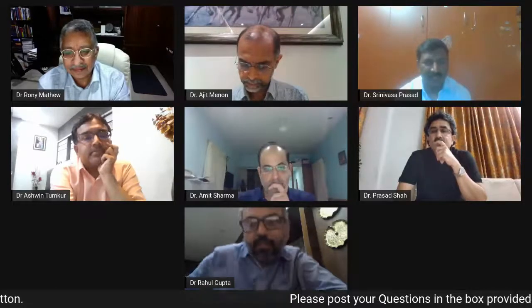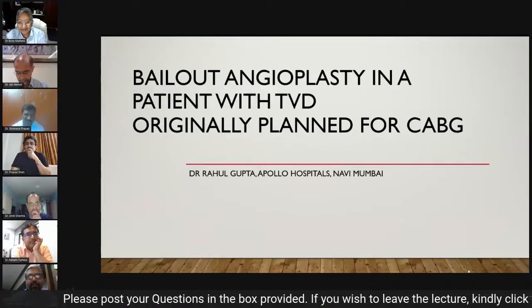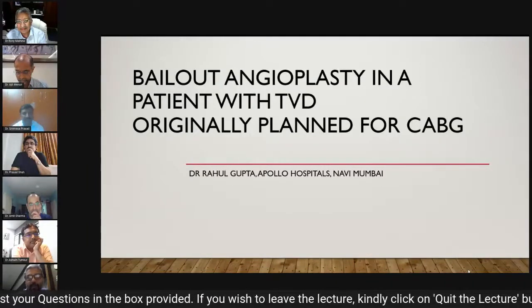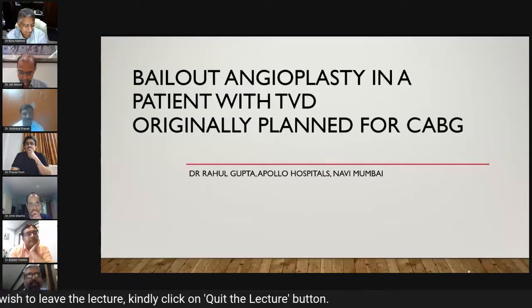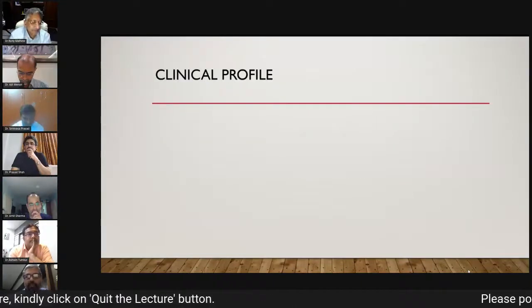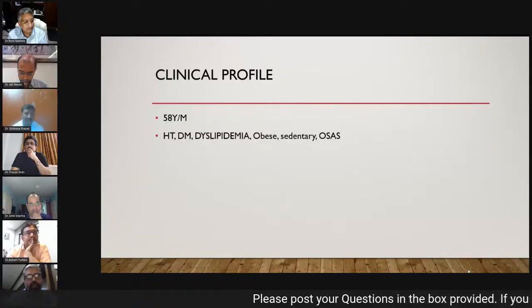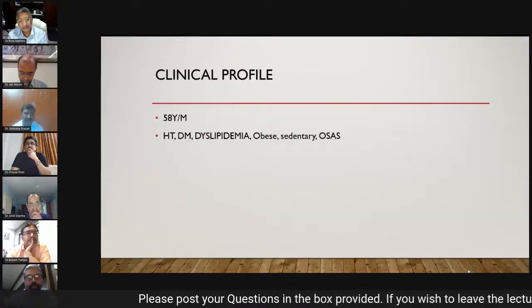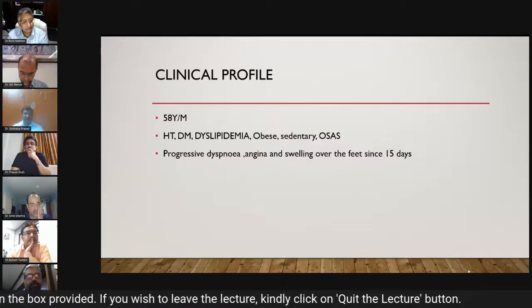Good evening panelists, moderators, and all colleagues. This is a case where, just like it was planned for a bypass surgery, because he had a refractory VT, he was taken up for emergency angioplasty. He is a 58-year-old male — hypertensive, diabetic, dyslipidemic, obese, sedentary, with obstructive sleep apnea syndrome, using his BiPAP at night.